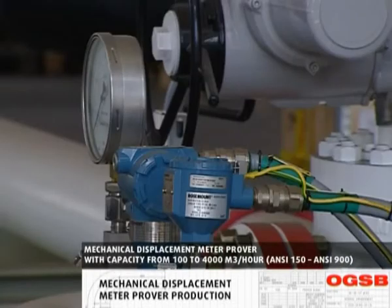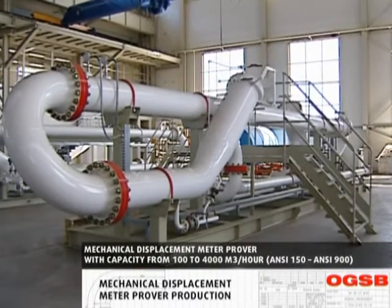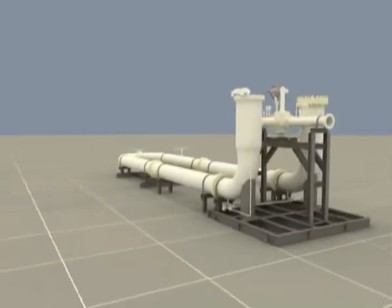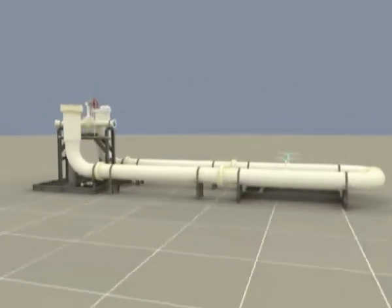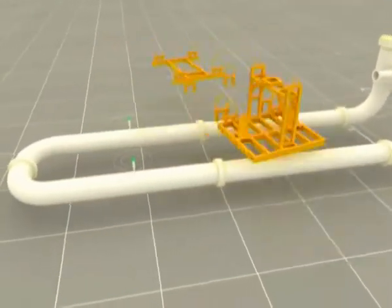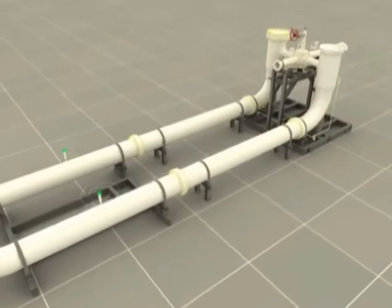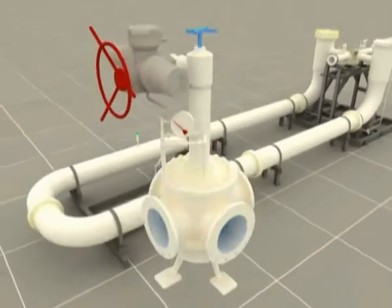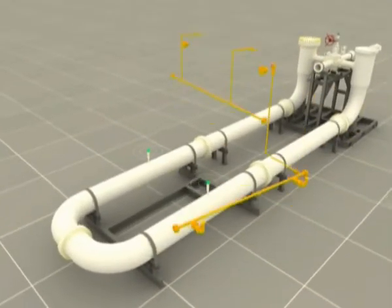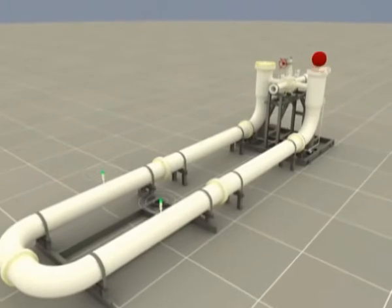A mechanical displacement meter prover is a mechanical device used to calibrate the accuracy and performance of different types of flow transducers by multiple transferring of definite fluid volume. It is a complete technological unit that consists of a calibrated section, launch chambers, oil flow direction switching unit, piston detector switches, draining pipeline, washing and air removal system connection devices, and pressure and temperature measuring gauges. The process unit is mounted on the metal base.